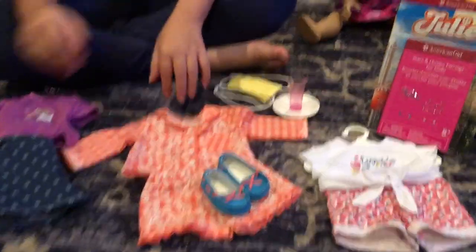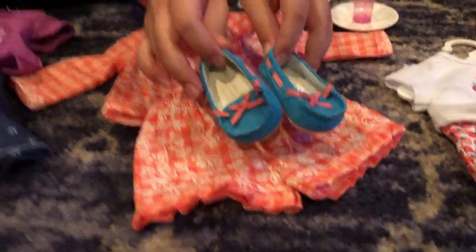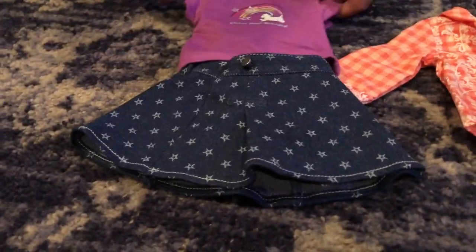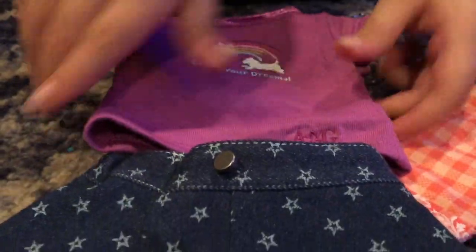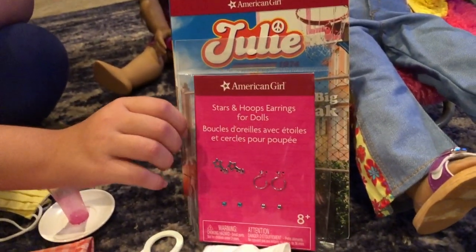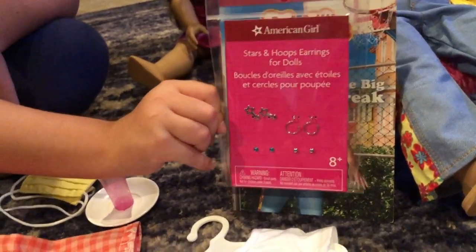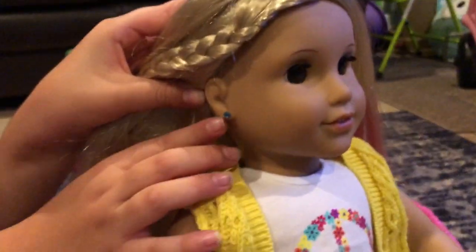Here are the items I got on sale. First, Tunney's pajamas with these blue and pink slippers. Then this outfit — it has a jeans skirt with some overalls at the top, and they do stretch, and this purple shirt. And there's this outfit with some strawberry shorts. Also, I forgot to mention — I actually did get my doll's ears pierced, so I got some earrings. Here are Julie's earrings — as you can see, they're blue.